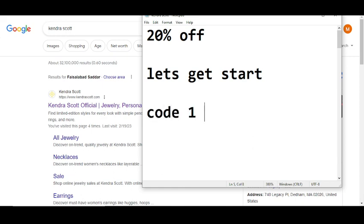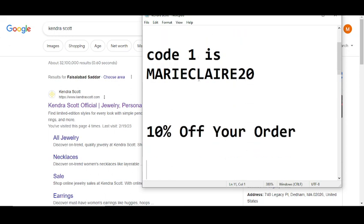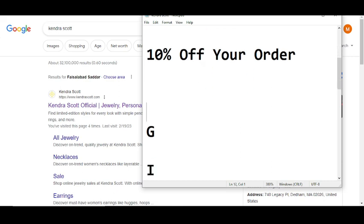Code number one will give you 20% off. The code number one is M-A-R-I-E-C-L-A-I-R-E-2-0. That is code number one.